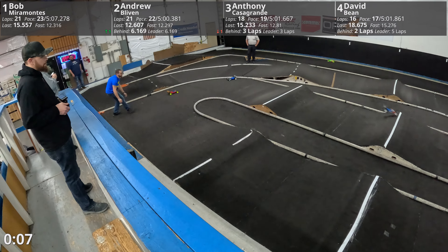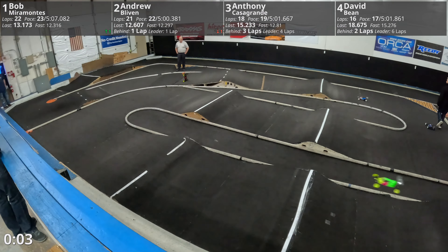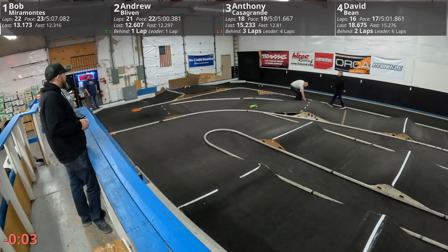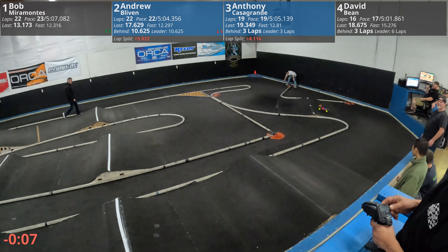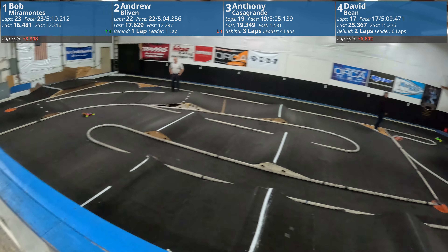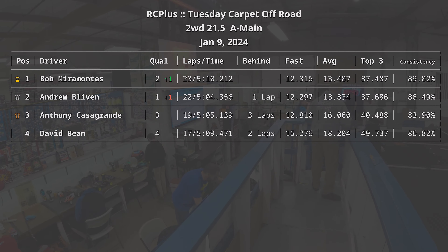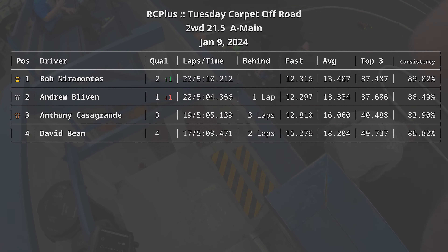Oh man, here we go — oh no! So Bob gets around for another one. Oh no! Bob on a Sunday — curse! Victory lap, cross the line, you will be done. Good, good, good! And let's make it official — Bob Miramontes, 23.50, living nice. Good job, Bob. Congratulations, Bob. All right guys, put your cars down.